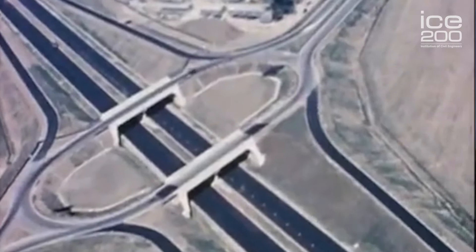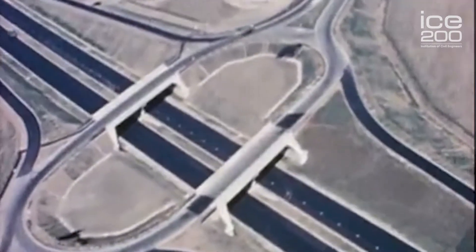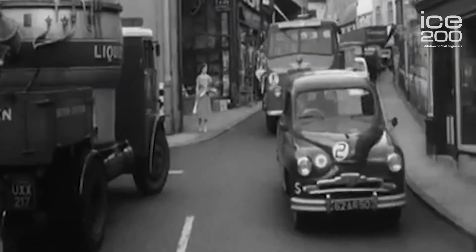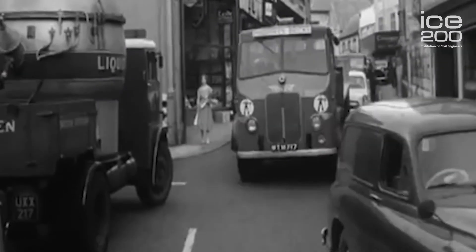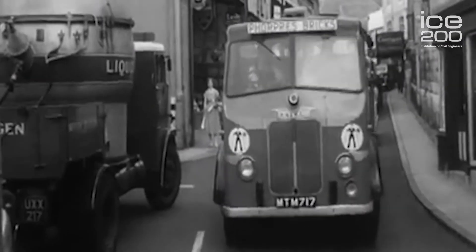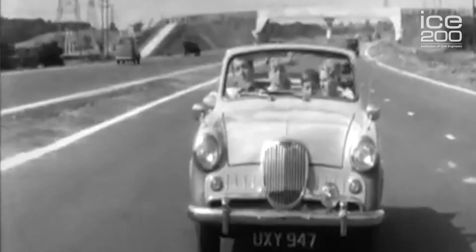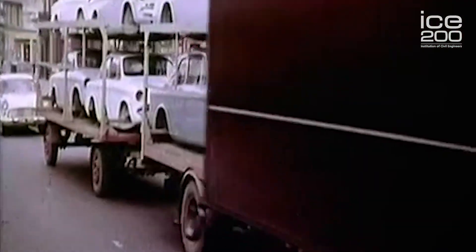But why did the UK need a motorway system? Probably one simple answer: congestion. In the 1940s and 1950s, car use was growing and growing. People were more mobile and wanted to visit families and friends at times that suited them, not the railway or bus timetable. There was also an increasing movement of freight on the highway network rather than the rail network, with larger, heavier lorries on the road.